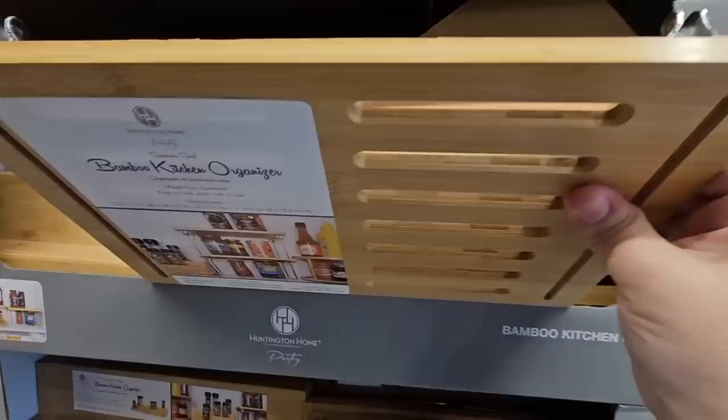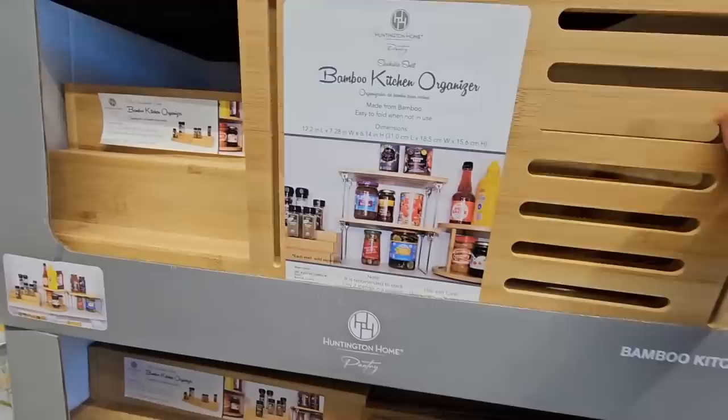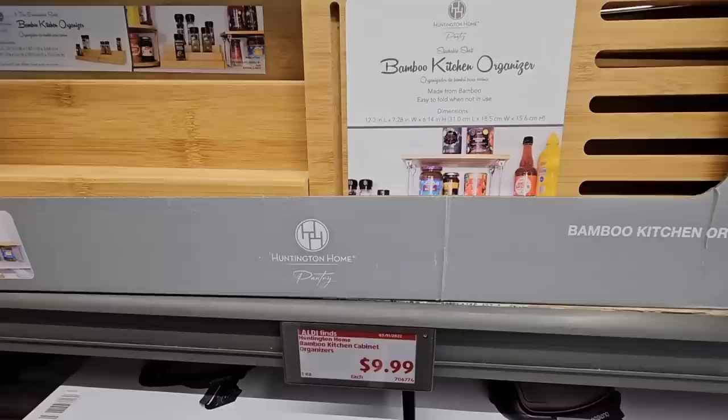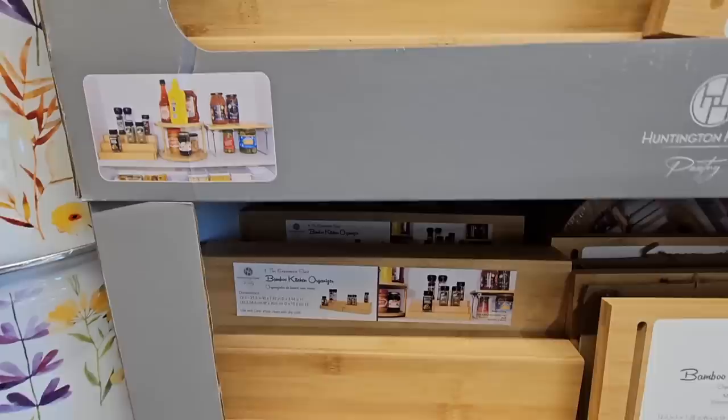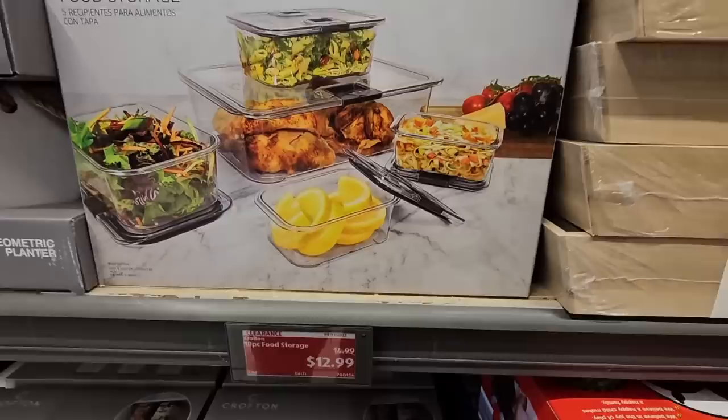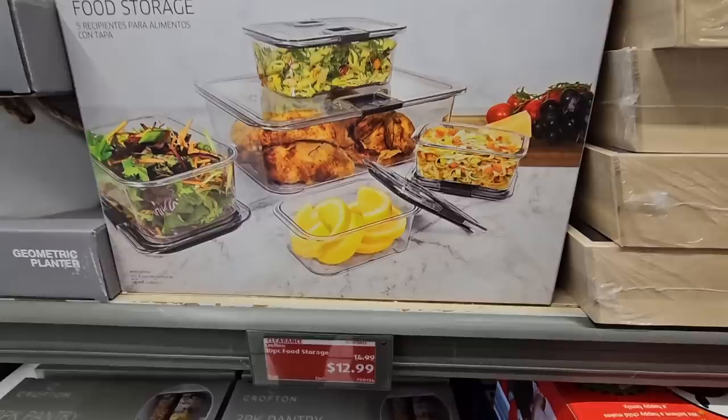These are really cool — the bamboo kitchen organizers. You can see there's legs on that one; those could stack on top of each other, but they are sold separately. And then you've got like your spices — there's a round one in the back. So the round one has two tiers. Those are really interesting and they were $9.99 each. Now the 10-piece food storage is $12.99 — not a bad price. Those are plastic.